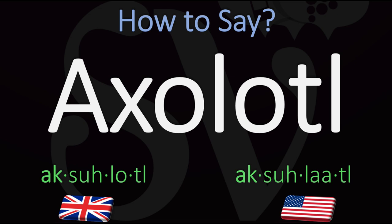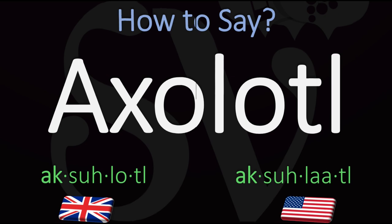However, in American English it is pronounced slightly differently as axolotl. Axolotl. Still stress on the first syllable. In American English versus axolotl in British English.